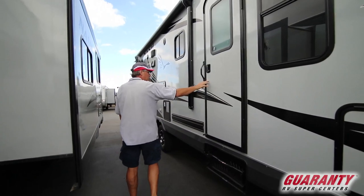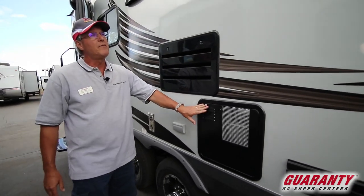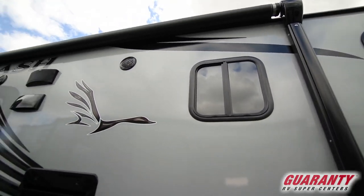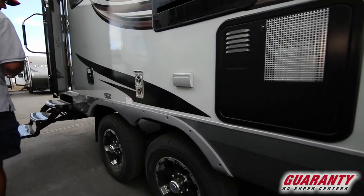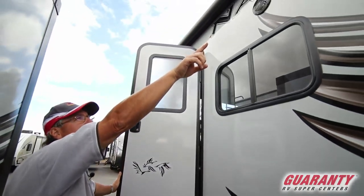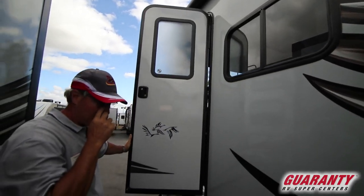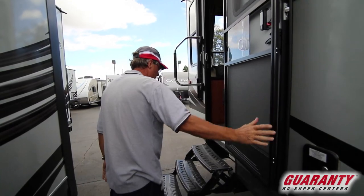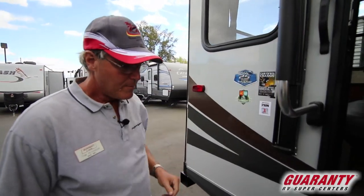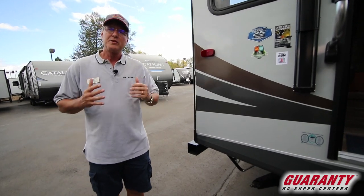Northwood puts big doors on the Nash product. They also standardize with a 10-gallon hot water heater instead of a six-gallon. There's a nice awning covering most of the patio area, and Goodyear tires — a feature they've been doing for a few years. The main door has an exterior light, and the speakers work together for a nice sound system outside. The door has pre-friction hinges so it won't blow in the wind, plus a grab handle and an additional handle.